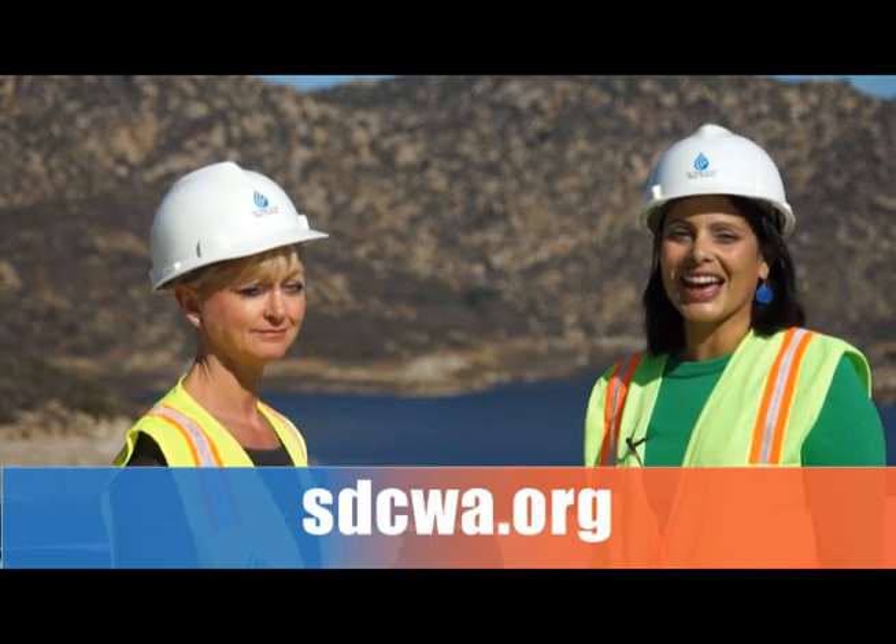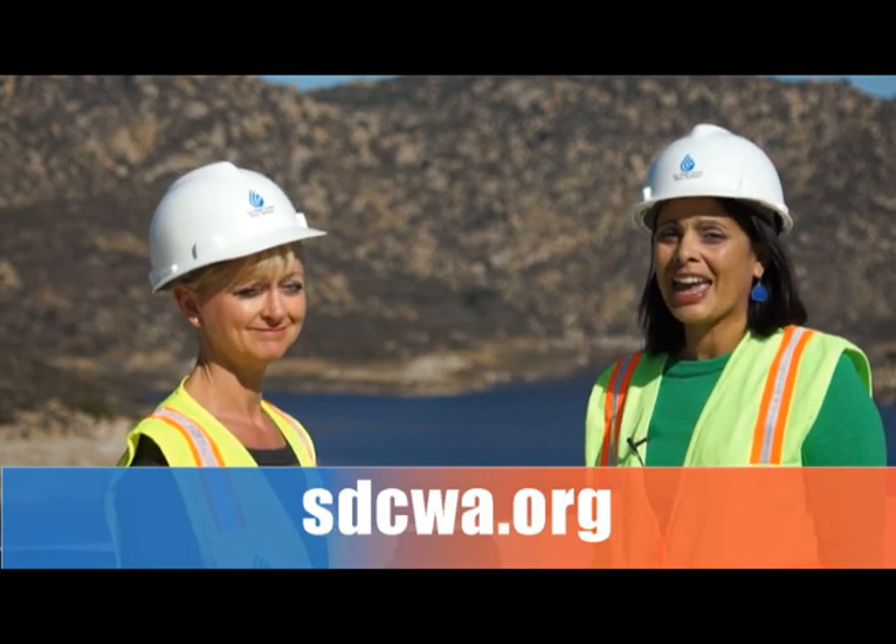For more information about the San Vicente dam raise, please log onto our website at sdcwa.org and be sure to stay tuned to channel H2O for future updates. Thanks for watching and we'll see you next time.